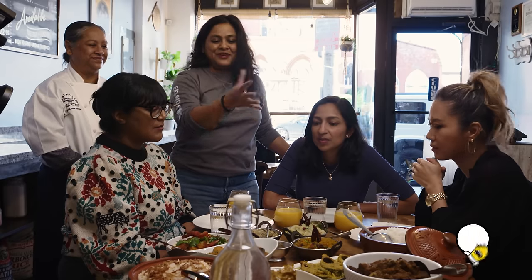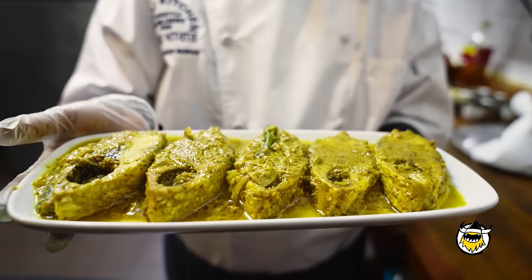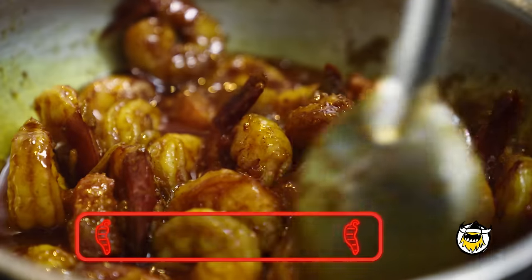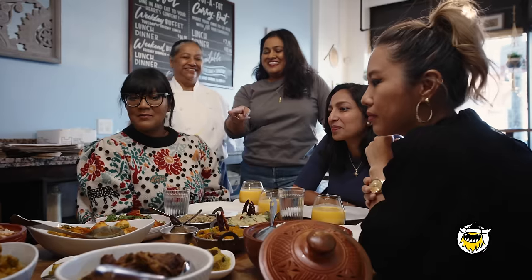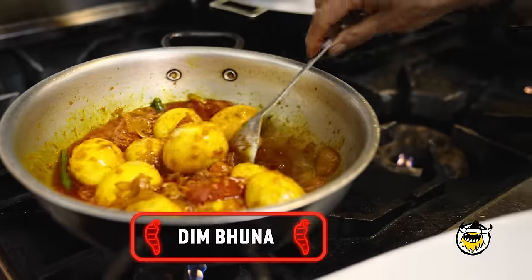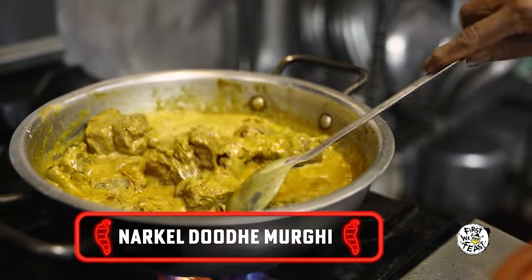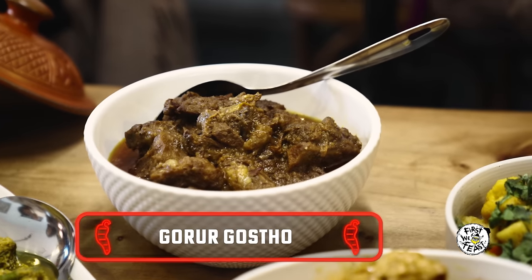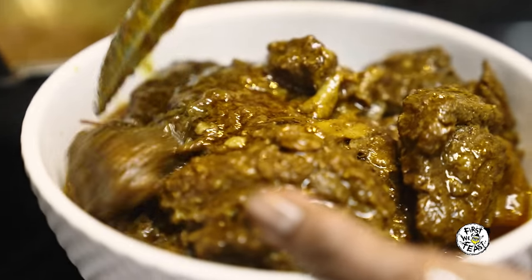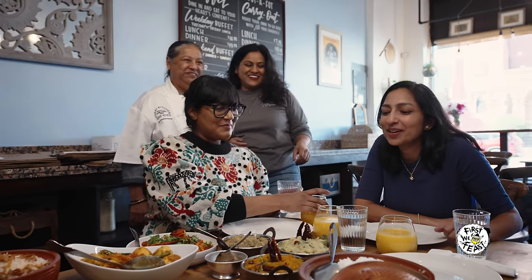Not all bharthas are that spicy. After the bharthas, we have seafood — mustard hilsa over there. Hilsa is the national fish of Bangladesh. We also have chingri dopiaza, a shrimp dopiaza. There are veggies — egg with chili, tomato, onion. We have the coconut milk chicken, one of my favorites. And we have beef, it's a kosha or buna style — a drier style.